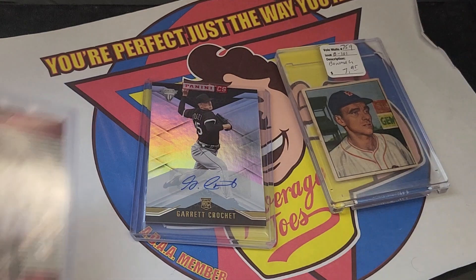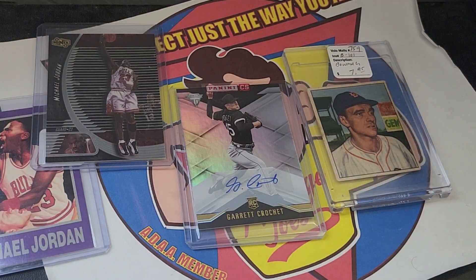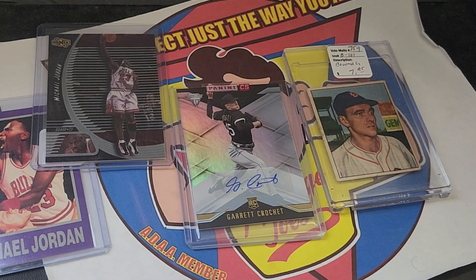I'll leave these on screen so you can check them out. But that is my recent pickups — pretty interesting, pretty cool, I think. There you go. Anyways, thanks for watching. As always, please subscribe, like, and let me know what you think. I'll catch you next time. Bye.